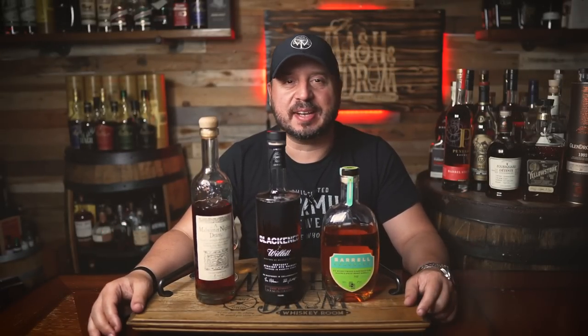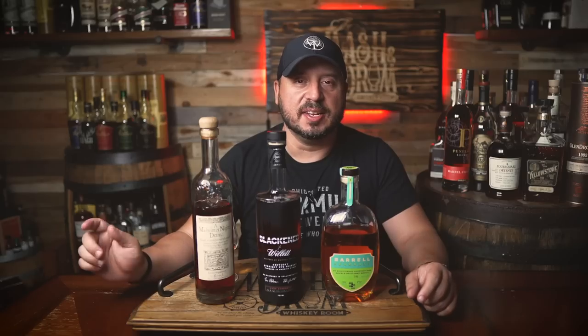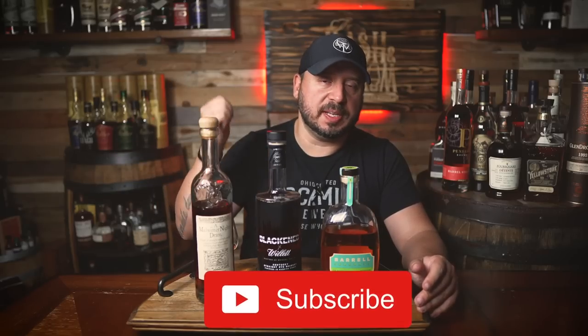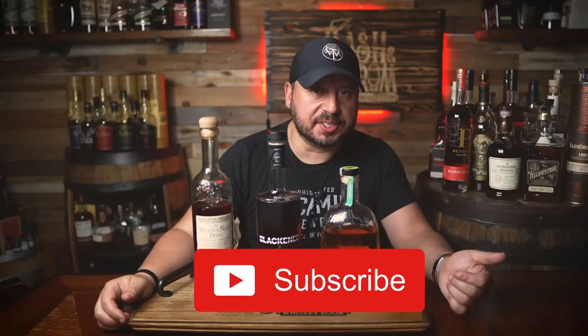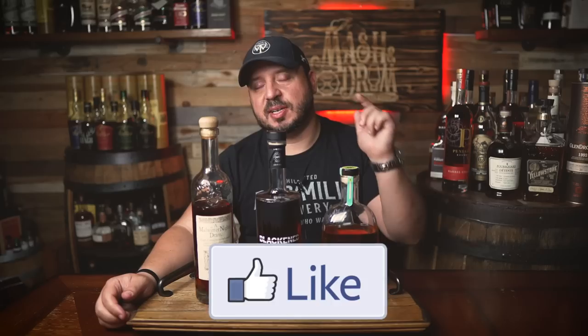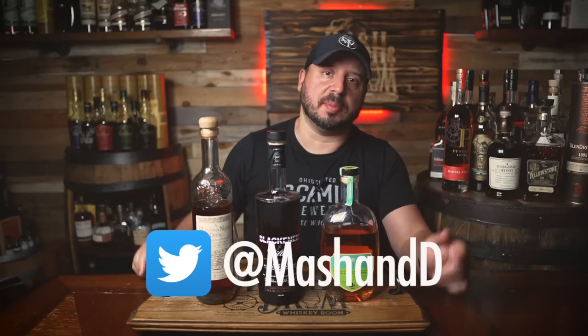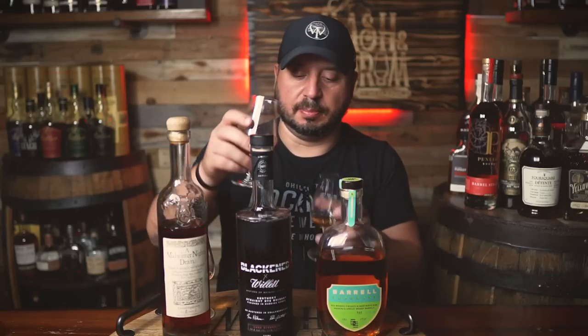I hope you enjoyed this Double Bass — Triple Bass — episode of the Mash and Drum. Remember I'll be doing these every week, so leave a comment below if you have an idea for a comparison you want to see. If you like the video, hit the subscribe button and the like button. Find me on Instagram and Twitter, and remember — it's not about the whiskey, it's the people you share it with. Cheers, and I'll see you next time right here on the Mash and Drum. Take care folks.